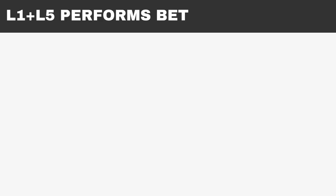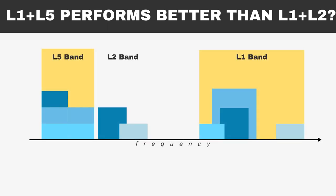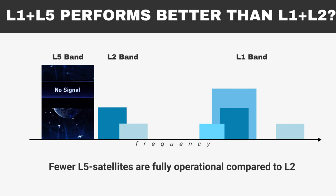Does L1-L5 perform better than L1-L2? L1-L5 frequencies are spread wider, suggesting better performance compared to the narrower L1-L2. Also, there is a lot of noise around how great the L5 frequency is against multipath. However, many satellites supporting the L5 frequency have encountered technical challenges, remaining inactive or unhealthy for years after launch. As a result, fewer L5 satellites are currently fully operational compared to L2.